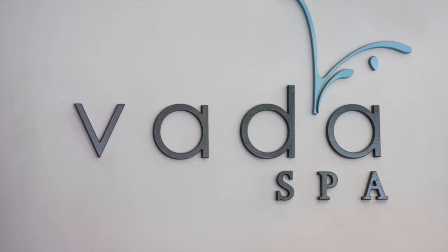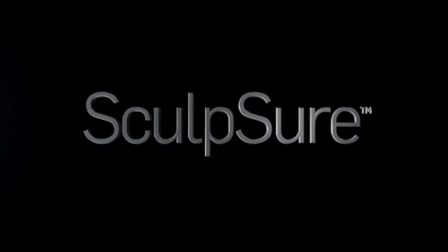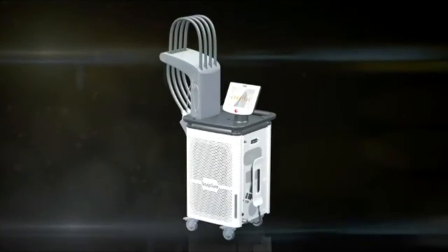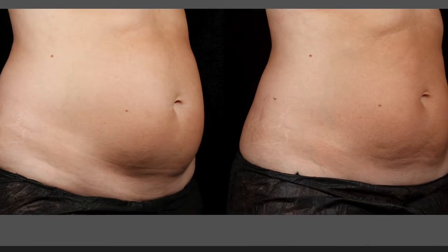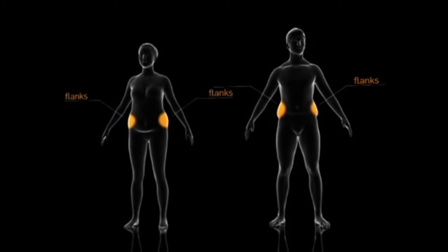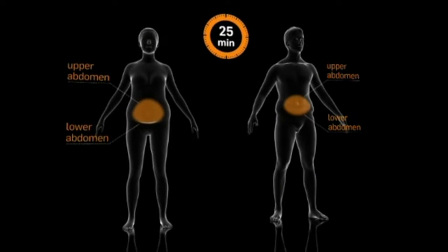Introducing Sculpture, the world's first light-based non-invasive lipolysis device to treat stubborn fat. This versatile system can target multiple anatomical areas during a single 25-minute procedure.